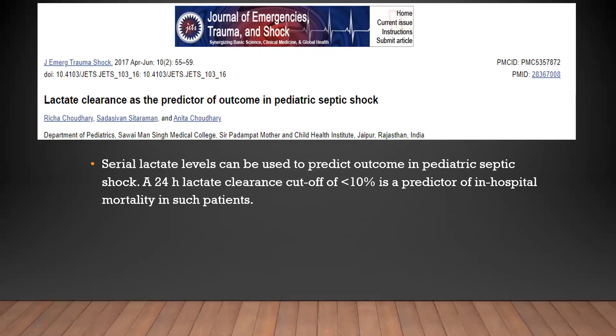In the Journal of Emergency, Trauma and Shock, a study found that serial lactate levels can predict outcome in pediatric septic shock. A 24-hour lactate clearance cutoff of less than 10% was a predictor of in-hospital mortality — calculated over 24 hours rather than the initial six hours used in the current study.